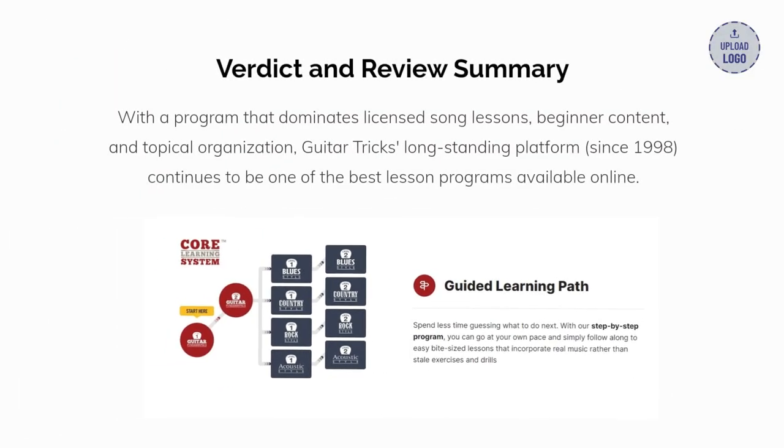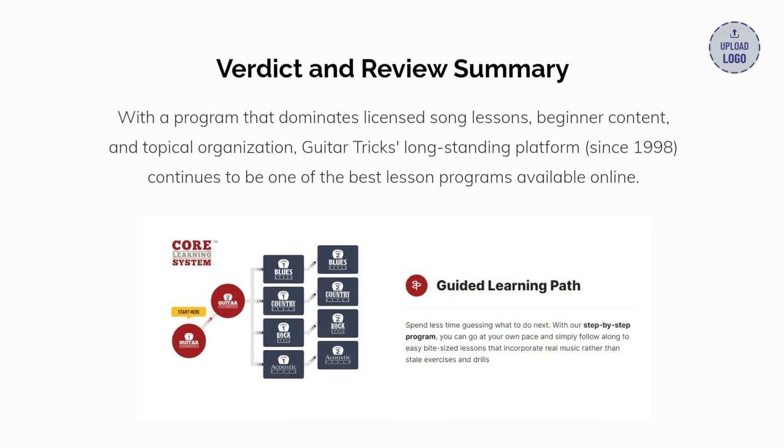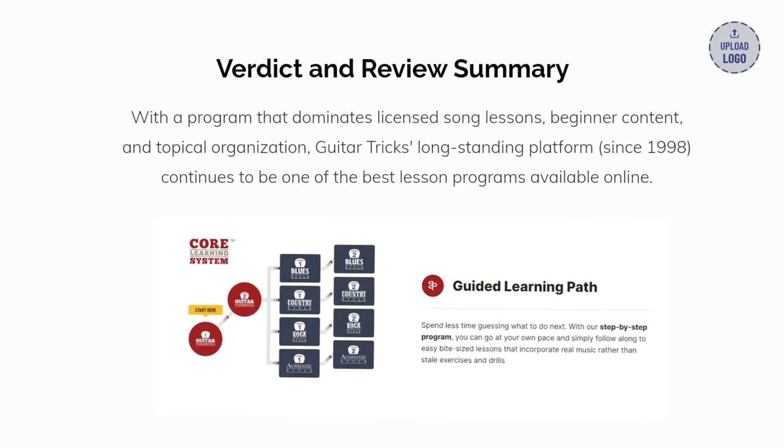With a program that dominates licensed song lessons, beginner content, and topical organization, Guitar Tricks' long-standing platform since 1998 continues to be one of the best lesson programs available online. In our rating system, it scores a 94.7 out of a possible 100 points.